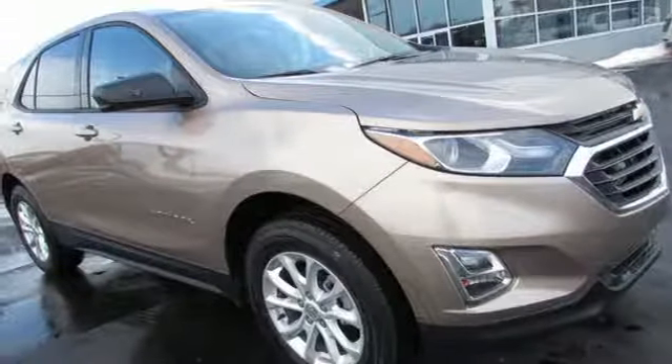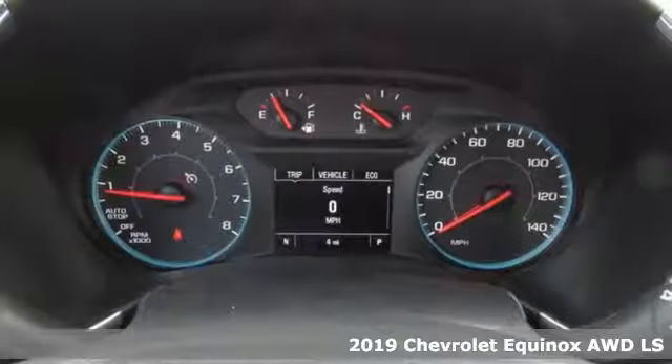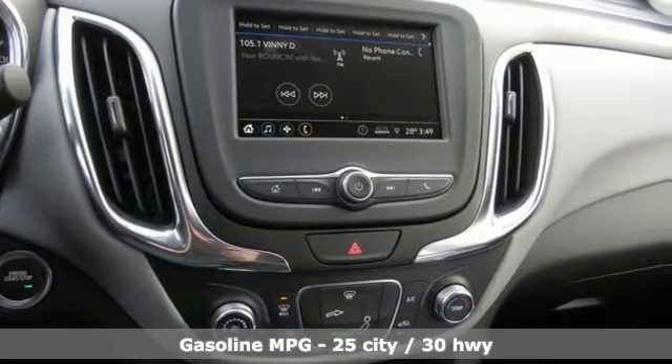It's a new 2019 Chevrolet Equinox — stylish, energized, and ready for takeoff. This is a multitasker that doesn't compromise. Plus, it offers an exciting list of features.